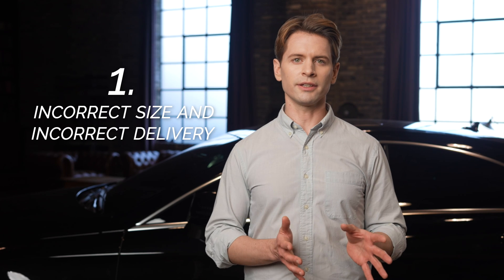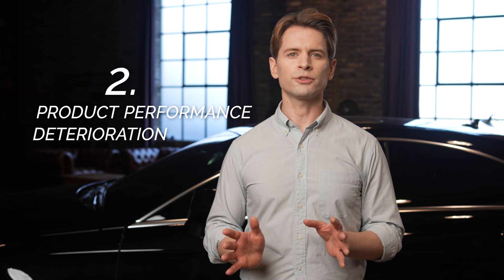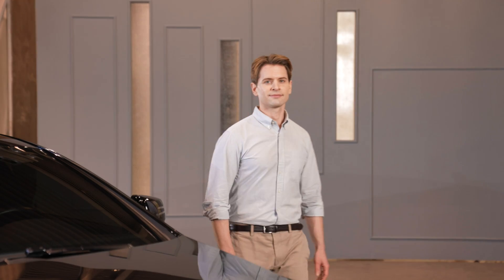We have reviewed the comments of our backers, which can be summarized in three ways. First, incorrect size and incorrect delivery of the vehicle's wiper model. Second, product performance deterioration due to use without cleaning and conditioning the windshield. Third, wiper silicone durability. Let's start with the conclusion: none of these problems are in the third generation.